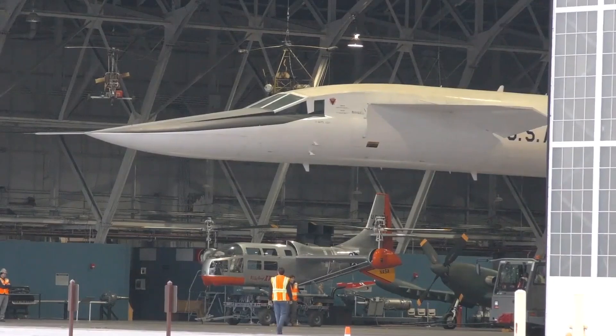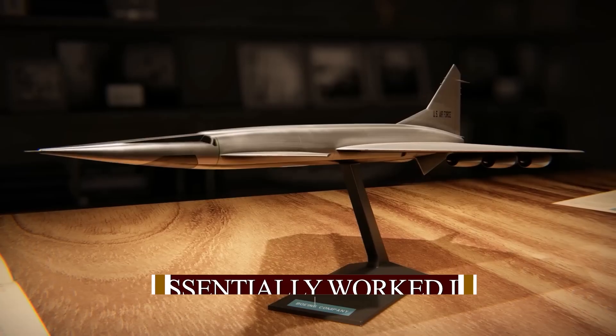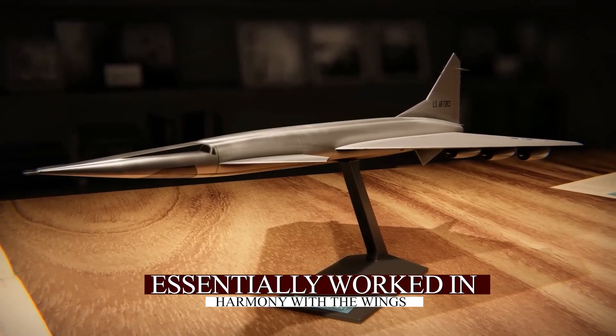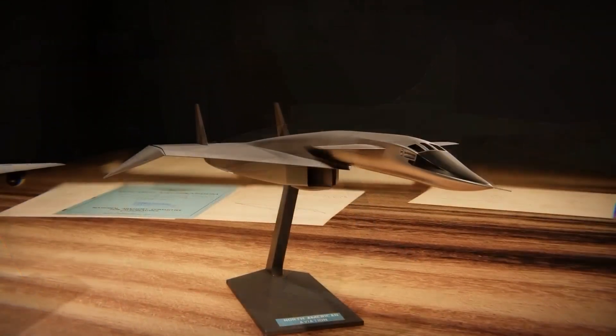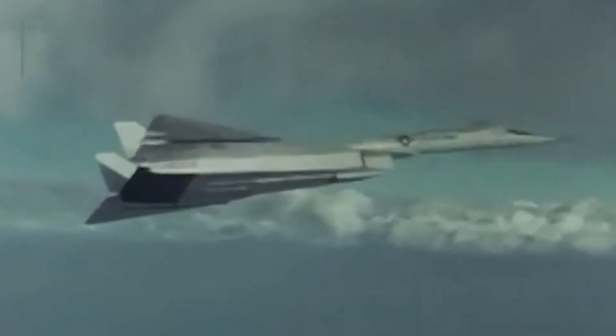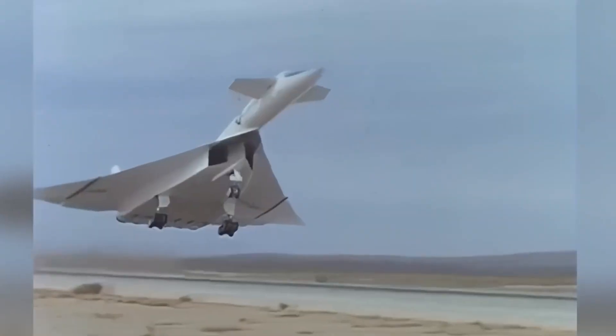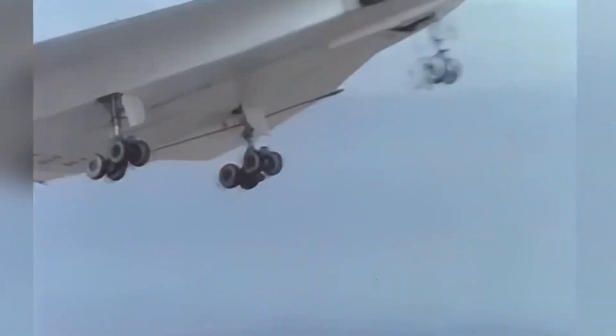When the plane reached Mach 3, the shockwave generated by its nose essentially worked in harmony with the wings, producing extra lift and reducing drag. It was like using the sky itself to help the aircraft stay stable and efficient. This wasn't just an airplane — it was a statement of how far science could go when pushed to the limit.